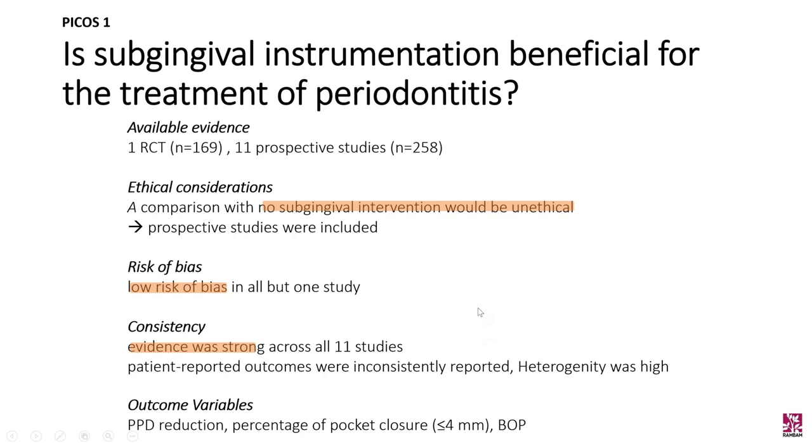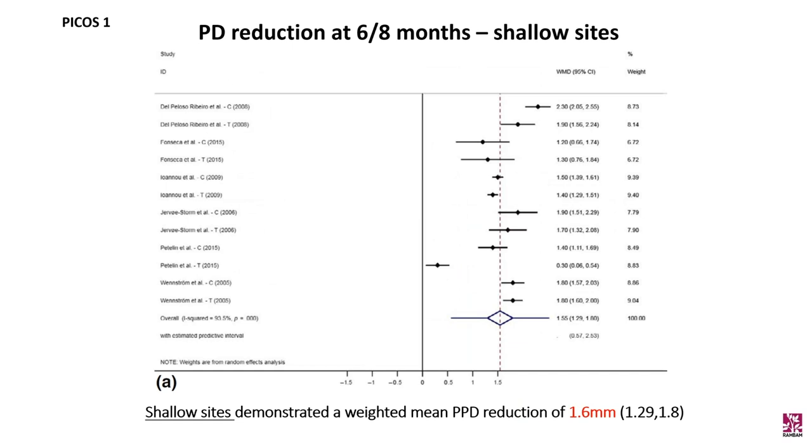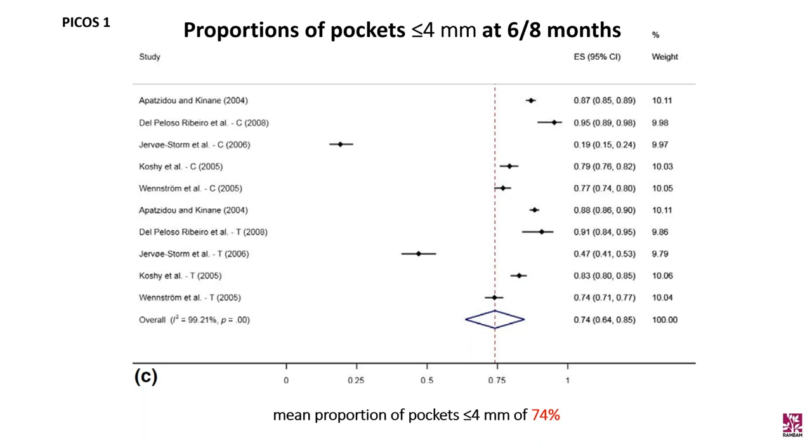The forest plot shows pocket depth reduction at six to eight months across all sites. This database includes a heterogeneous group of non-surgical therapies, including full mouth or multiple session instrumentation using hand or powered instruments and different combinations. Overall, there was a weighted mean reduction in pocket depth of 1.4 mm, and a weighted mean reduction of 63% in bleeding on probing. Sub-analysis of shallow sites showed a reduction of 1.6 mm, while deep sites demonstrated a reduction of 2.6 mm. The proportion of sites with residual pocket depth of four millimeters or less after subgingival instrumentation was 74%.